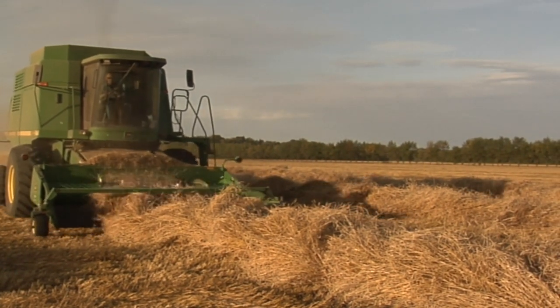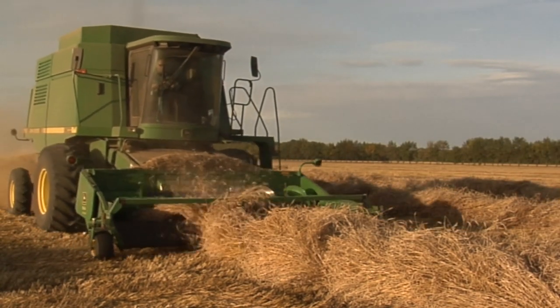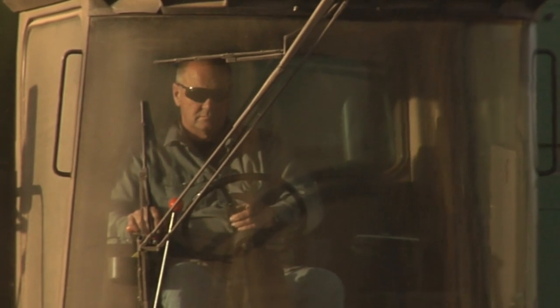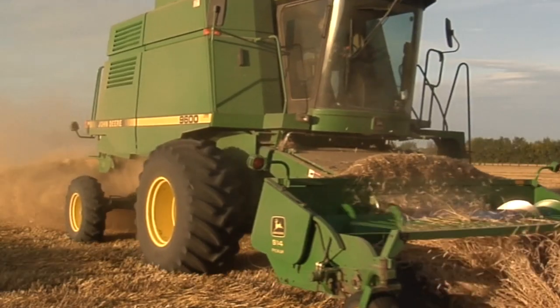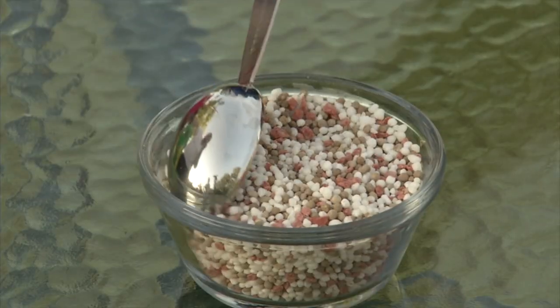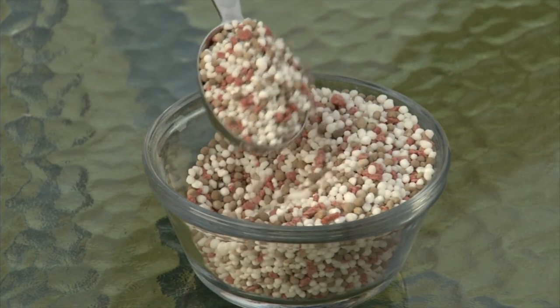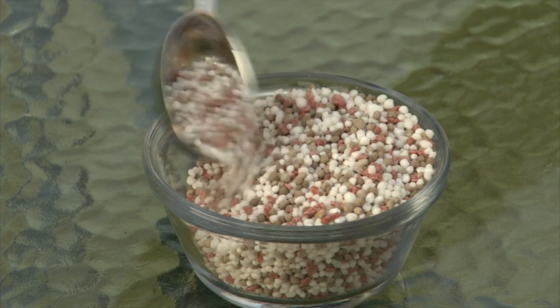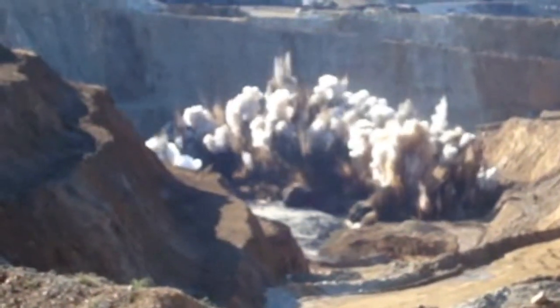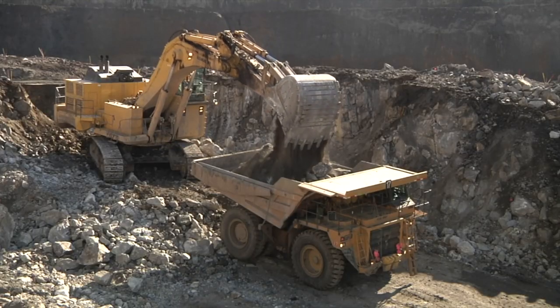When a farmer harvests his crop for food, nutrients from the soil go with the crop. If he is to have a bountiful harvest again next year, he will need to replace soil nutrients. The three main nutrients are nitrogen, potassium and phosphorus. To get phosphorus, you mine phosphate rock.